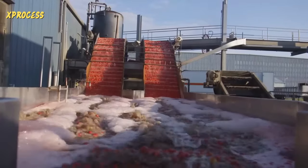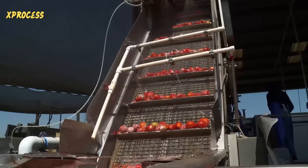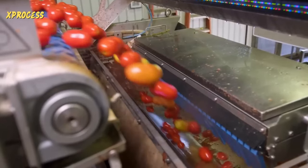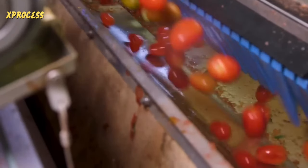The tomatoes then proceed to a sorting line. As they ascend on a conveyor belt, they are sprayed and cleaned. An electronic sorter eliminates any damaged, discolored, or unripe fruits. Pneumatic fingers remove these tomatoes from the batch, all in less than a second. The ones that pass the test move on to the next phase.